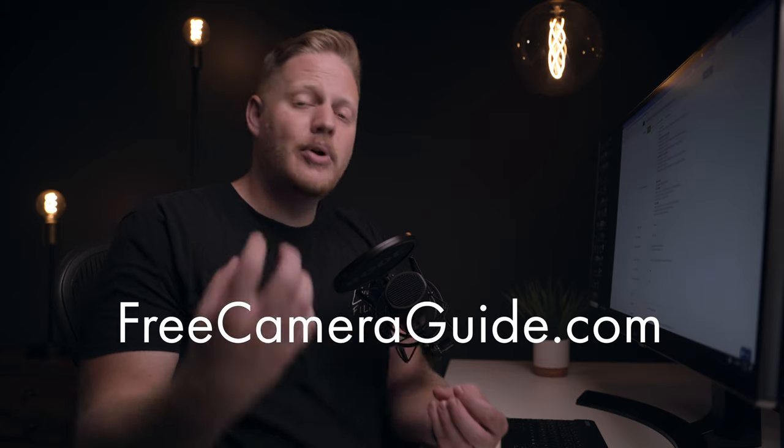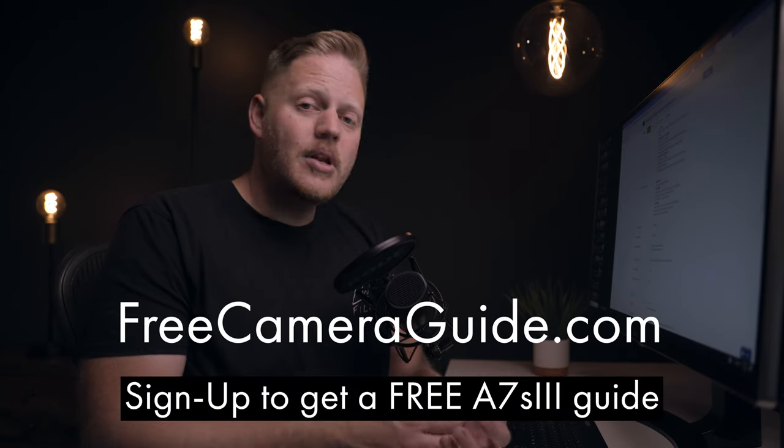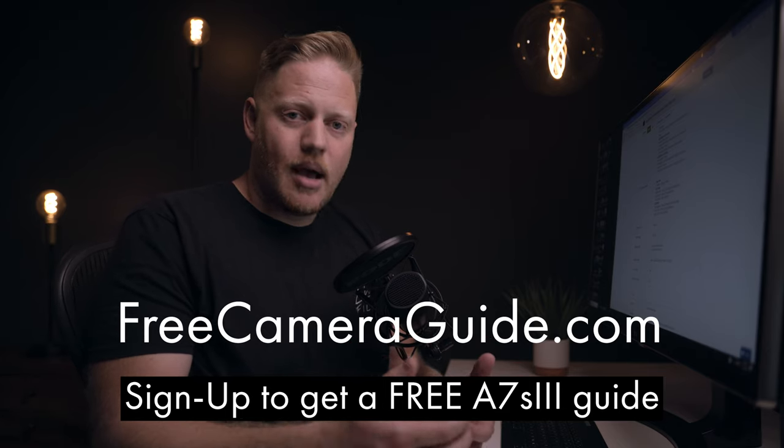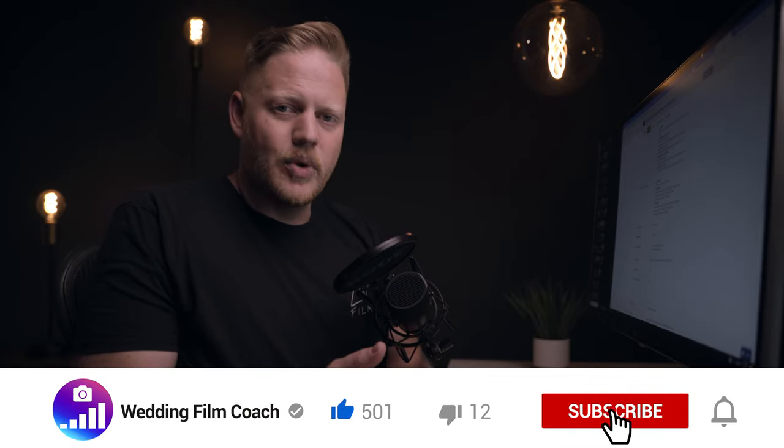Overall, as a wedding filmmaker I am very happy with this camera — my expectations are certainly exceeded. Let me know in the comments what you're most excited about now that we know what it can do, and if you have any questions. As I put together the free guide after I get my hands on the camera, let me know what you'd like me to cover in detail. I may even put out smaller videos ahead of time as we learn together. Let me know how I can help you get up and shooting with this camera as soon as possible. Thank you so much for watching — I'll see you in the next video.